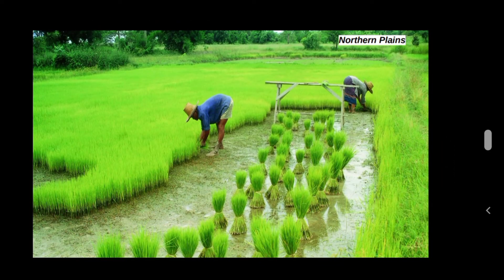Fertile soil brought by the rivers and the availability of water make the Northern Plains very fertile. It is suitable for the growth of food crops such as rice and wheat, and cash crops such as jute, sugarcane and cotton. This area is called the rice bowl of India, as most of India's rice is grown here.